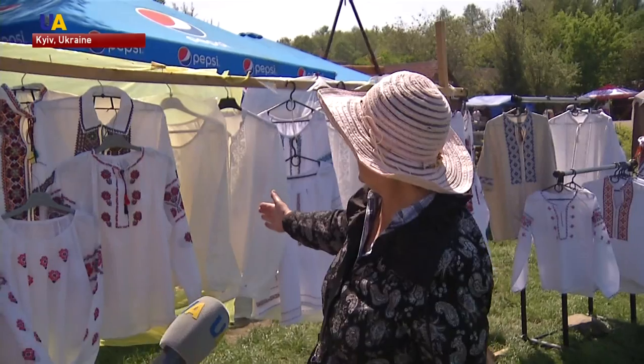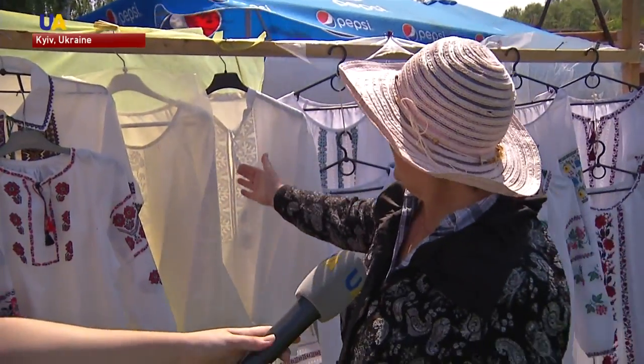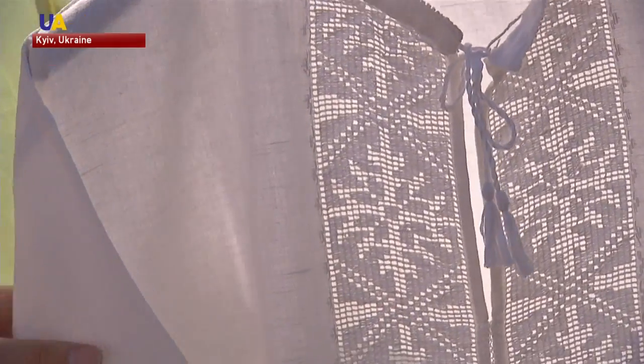Another craftswoman, Helena, also spends two months to create a dress or shirt. It is especially difficult to embroider wedding dresses, she says.